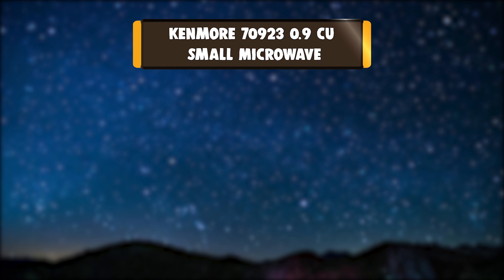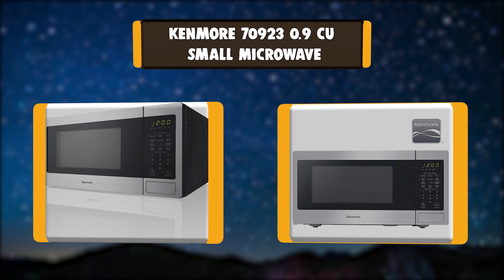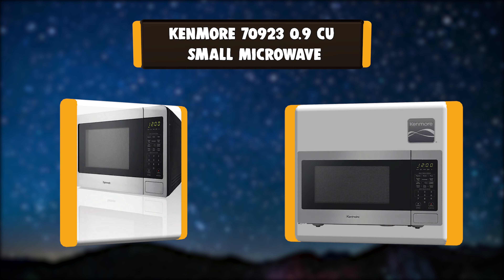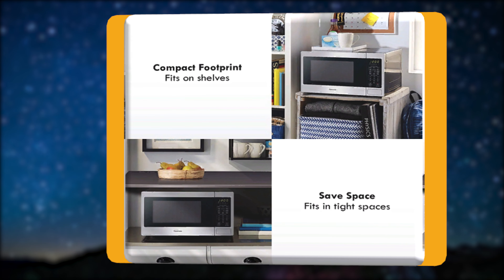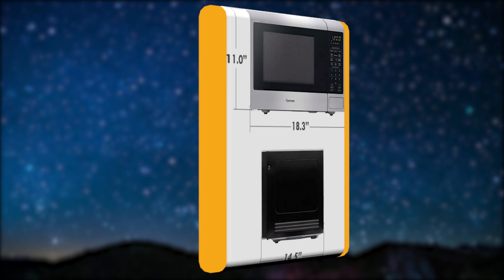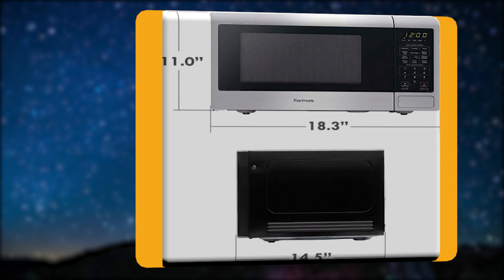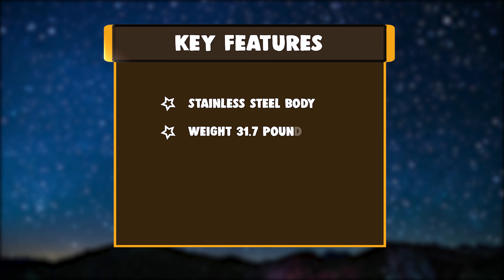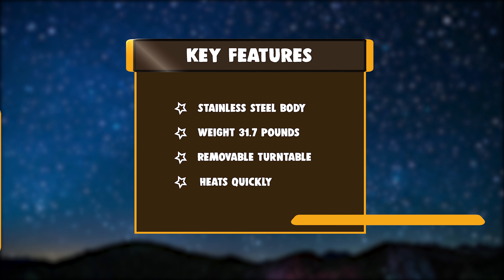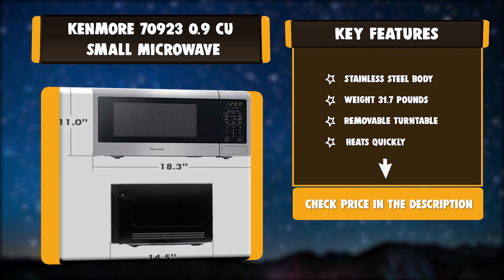Number 4: Kenmore 70923 0.9 CU Small Microwave. This compact countertop microwave oven is the perfect size for placing on the countertop of your small kitchen, office break room, or RV kitchen. At 900 watts of cooking power, this small compact countertop microwave will help you cook breakfast, lunch, and dinner in minutes. Key features: stainless steel body, weight 31.7 lbs, removable turntable, heats quickly.